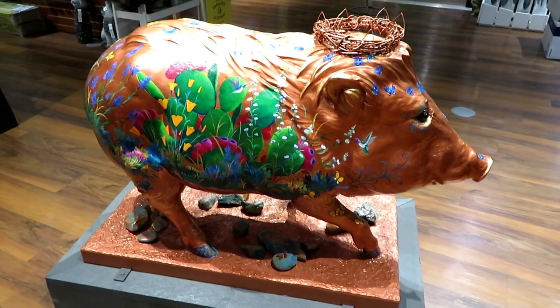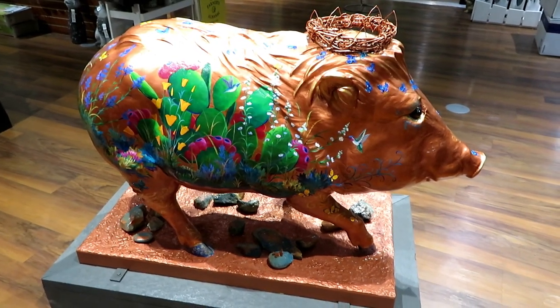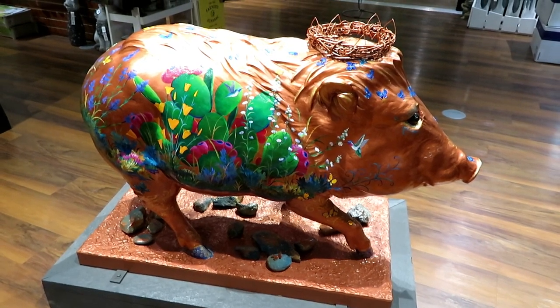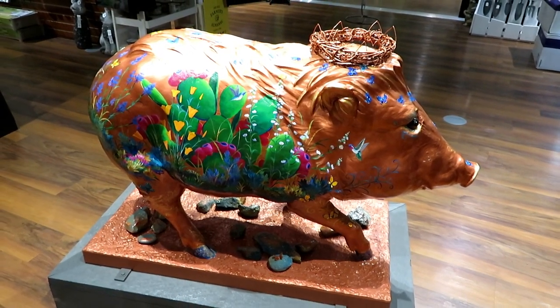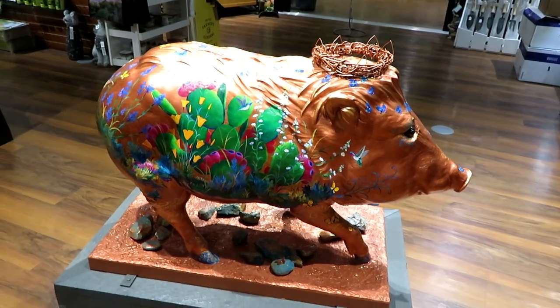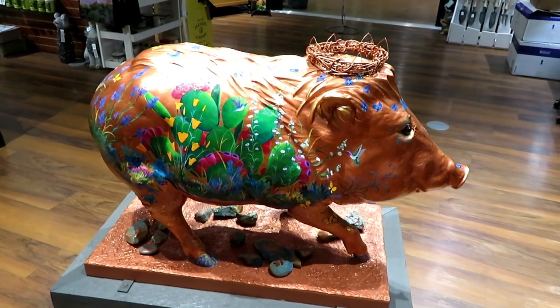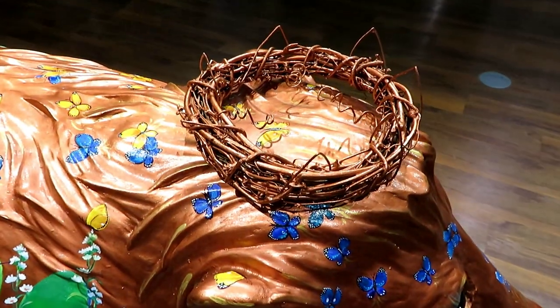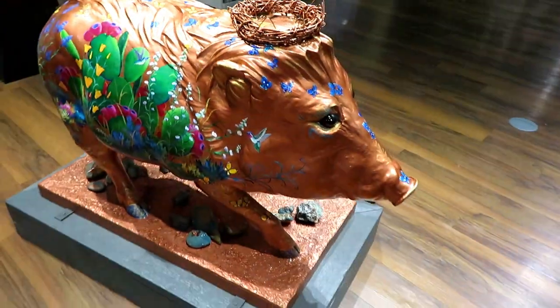We are out at Mesquite Valley Growers, a huge nursery. They have one of the painted javelinas here — it's called 'Copper Queen.' It's really beautiful; that's her crown right up here.